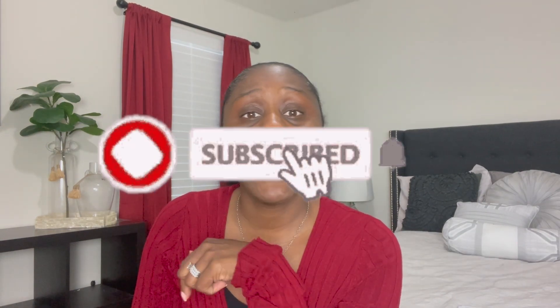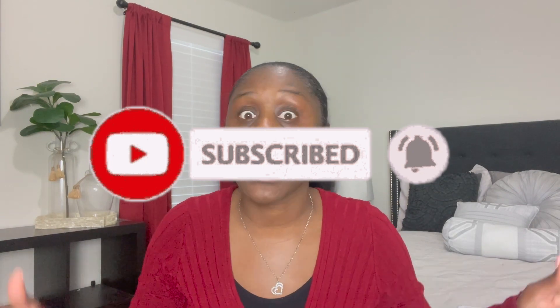So make sure you drop down and hit that subscribe button. Also turn on your post notifications so you don't miss out when I post and upload. I promise you're going to love it here. Now that we got that out of the way, let's get into it.